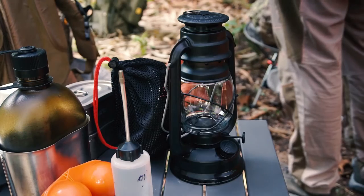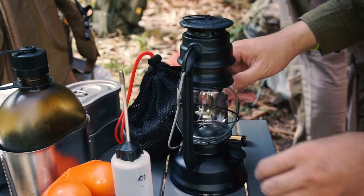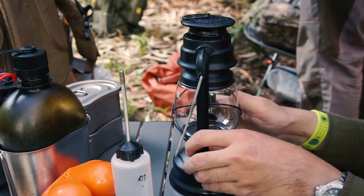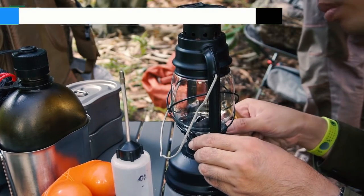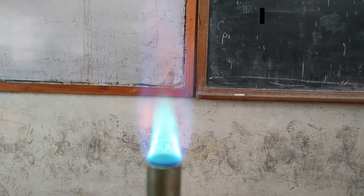While I always encourage using simple kit for your camping trips, I don't think disposable lighters are up to the job. They can easily blow out in the wind, and they will stop working if they get wet. If you're camping in rubbish weather, a hot meal will be even more critical. You don't want to get stuck eating cold beans from the tin.